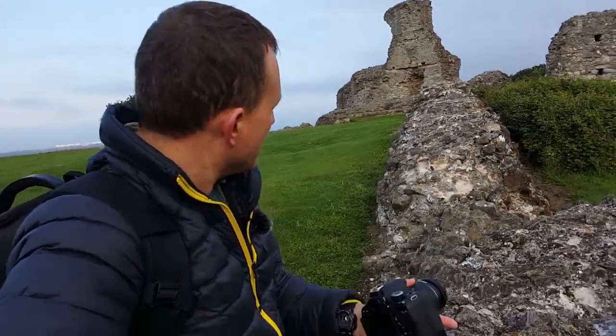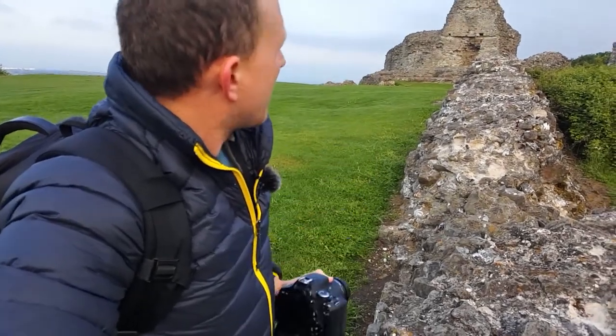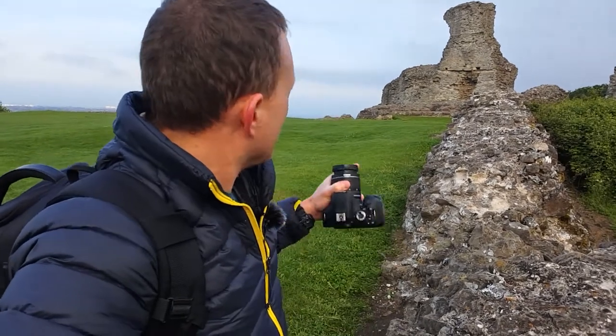My next composition is using this part of the castle wall leading up to the turret on the opposite side from where I was just shooting, using it as quite a leading line up to the image. Again trying to get more of the sky in, cutting out some of the grass in the foreground. Hopefully it'll work out as a good image — again f16, ISO 400, handheld.